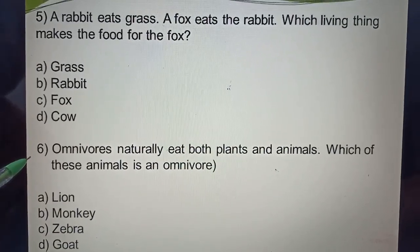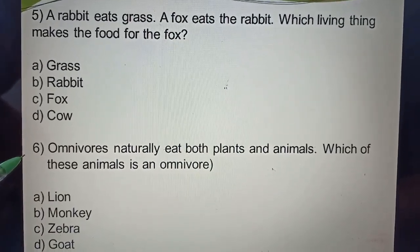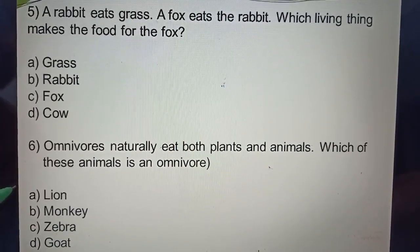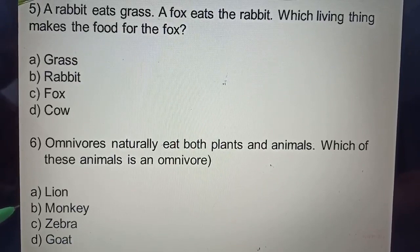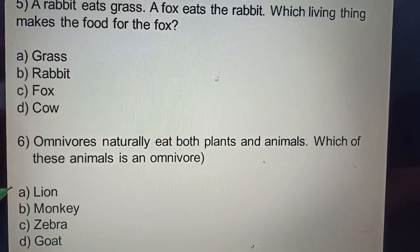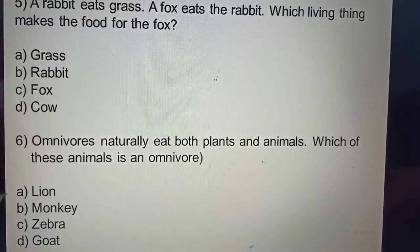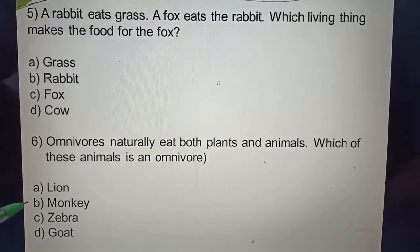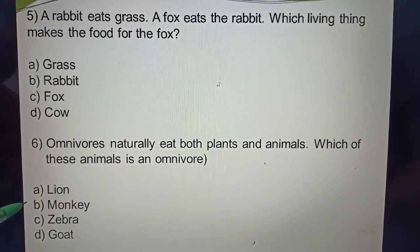Question six: Omnivorous naturally eat both plants and animals. Which of these animals is omnivorous? Options: A. Lion, B. Monkey, C. Zebra, D. Dog. Monkey is an omnivorous animal. It eats both plants and animals.